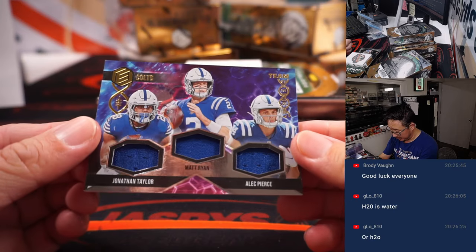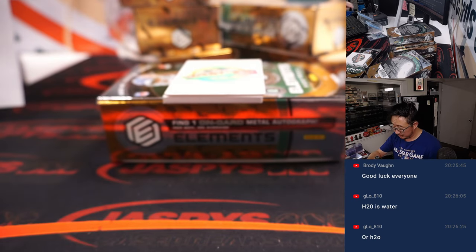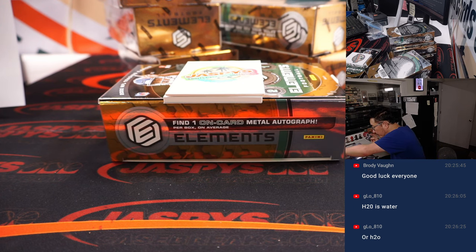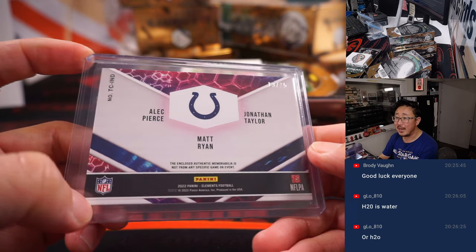Here's a triple and they're all Colts — Jonathan Taylor, who I think is out this week, Matt Ryan, and Alec Pierce. Double-check your lineups. That's for Jeremy and the Colts. It's going to fit into a 120 — this probably fits better into a 130 top loader. 13 out of 75 on that one.